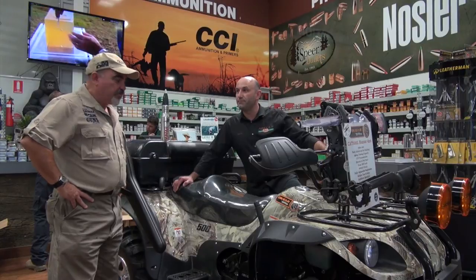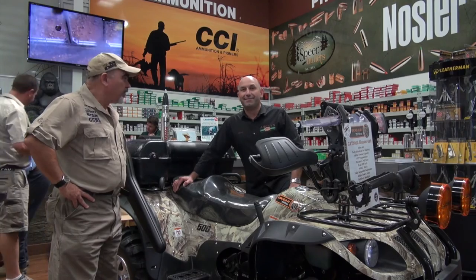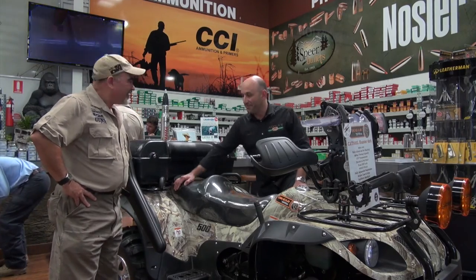Wow, that's a really impressive product, glad you showed it to us. I'm sure you'll sell a lot of them, and justifiably so. Thanks for that, David.